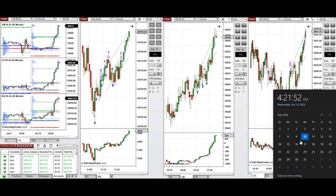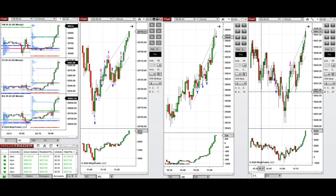Hello everyone. I'd like to share with you the trades that I have taken today on Wednesday, 10th of July 2024. These trades were taken on Nasdaq, Dow Jones, and S&P 500 futures.